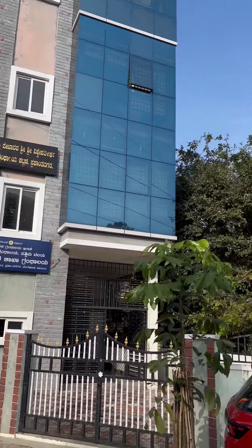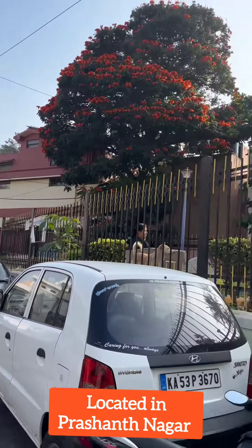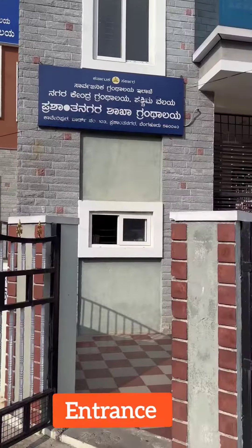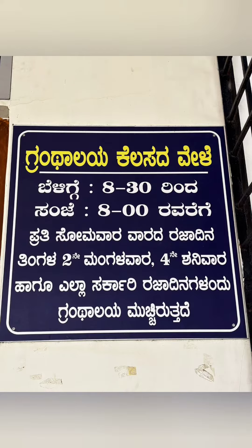Namaste everyone. This is the City Central Library, West Zone, located in Prashanthagar. This library is located behind the public park of Prashanthagar. This is the entrance towards the library. The library is open from morning 8:30 AM to evening 8 PM.